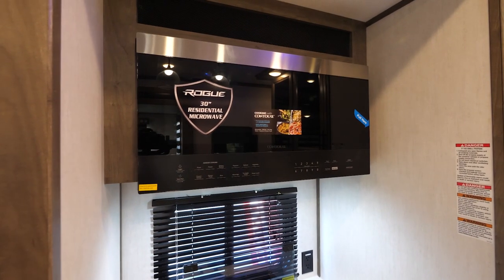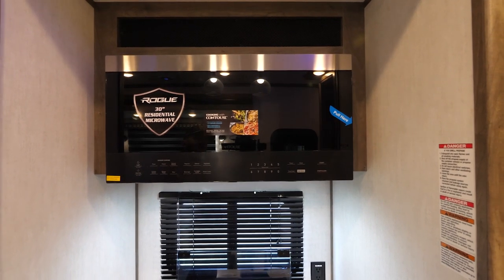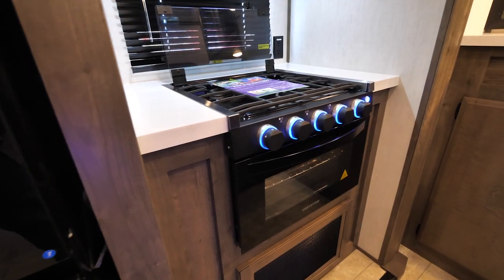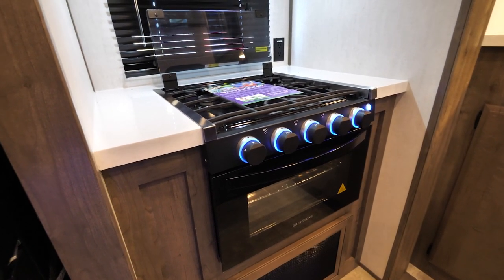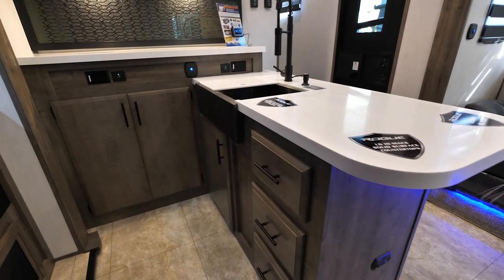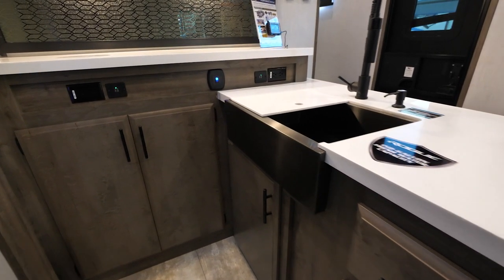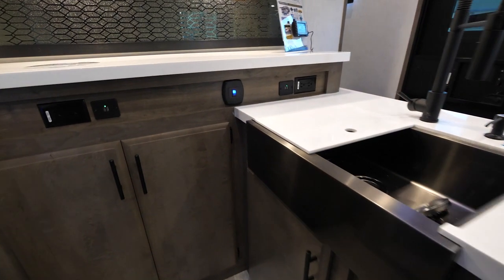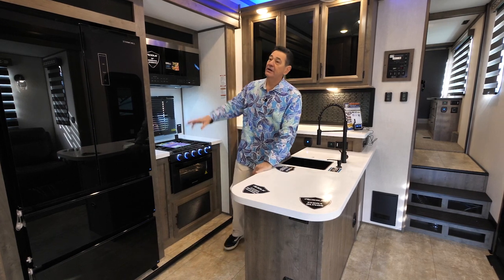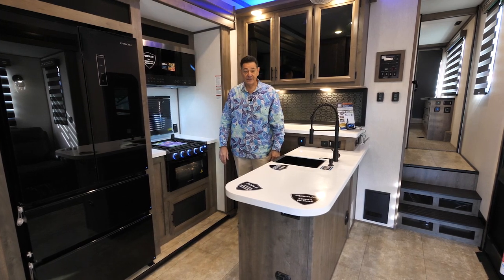Now if we're going to have a nice residential-style refrigerator, we should give you a nice residential-style microwave. You can see it's a full-size 30-inch microwave, as opposed to the smaller ones you see in most RVs. You've got your three-burner cooktop with an oven and a really huge storage compartment down here for your pots and pans. Storage is always a premium in an RV, so we've given you a lot of actual storage space — cabinet doors here, cabinet doors here, three drawers under the sink, and a bank of six doors over with the pantry and over the TV.